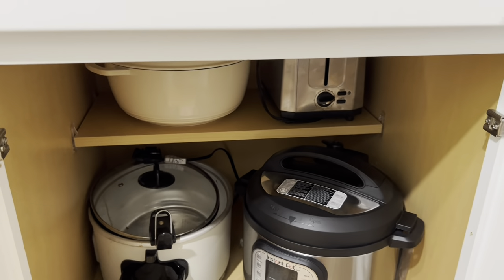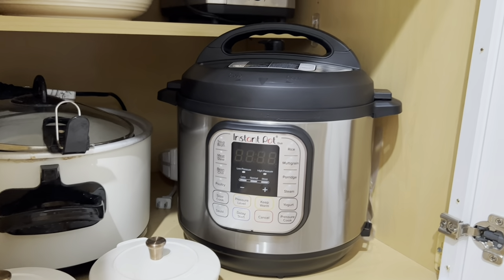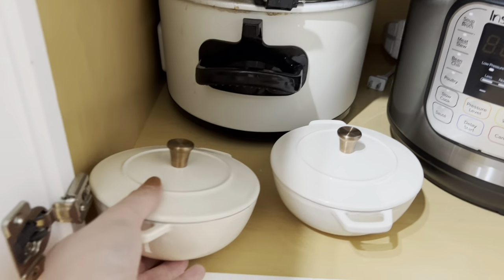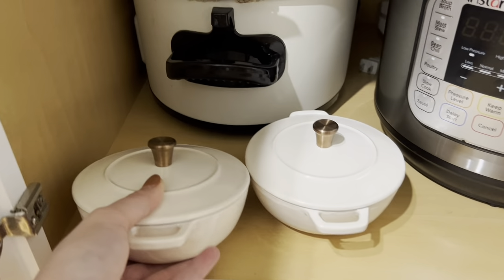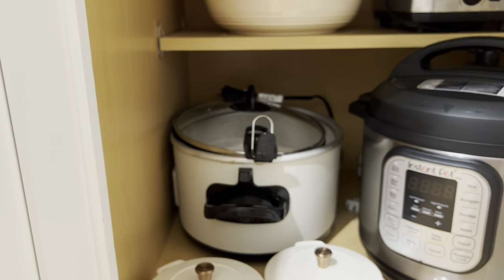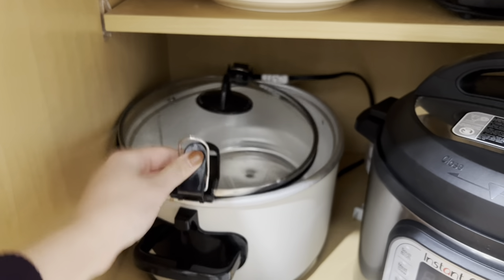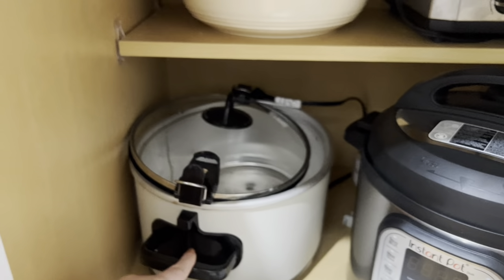This bottom cabinet is where I keep larger appliances for lunches and dinners. My dad got me this Instant Pot — I haven't tried it out yet, so if you have good Instant Pot recipes please leave them in the comments. I also wanted to talk about these mini Dutch ovens from Target's Threshold brand — they're perfect for little soups and easy to hand wash. And this is my Magnolia white crock pot. I love the aesthetics — it's white with black handles, matching the whole kitchen, and it's been really good quality after about a year.